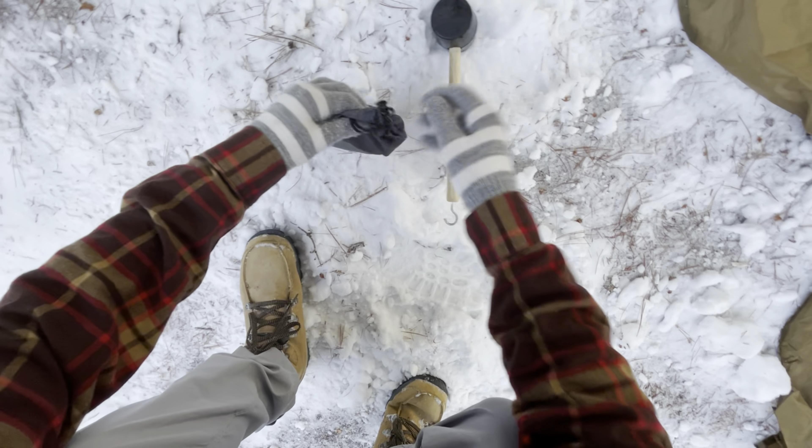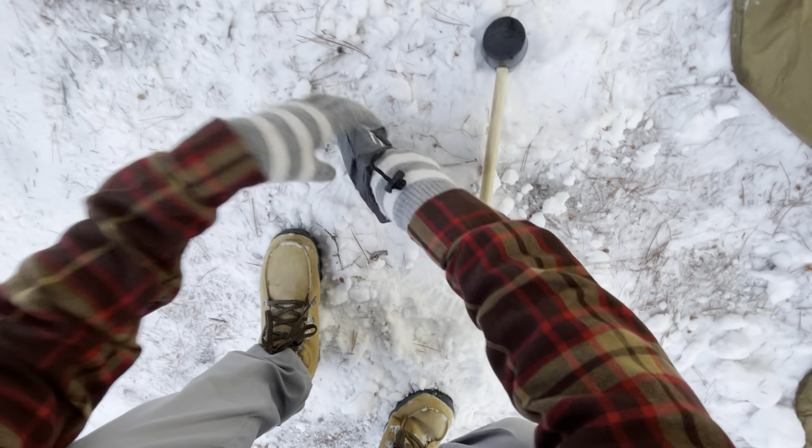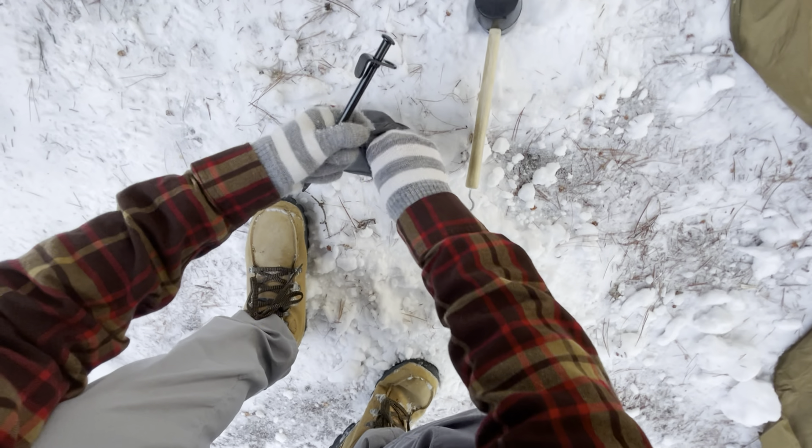We've got some ice pegs here to help us get through this ground. As you can see, that one wouldn't go in, so we're going to get our special pegs, specially made to get into frozen ground and ice.